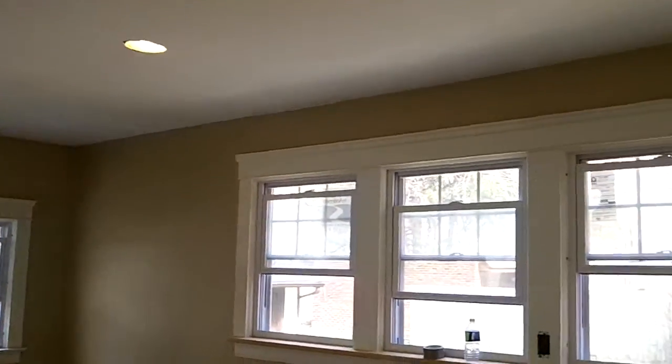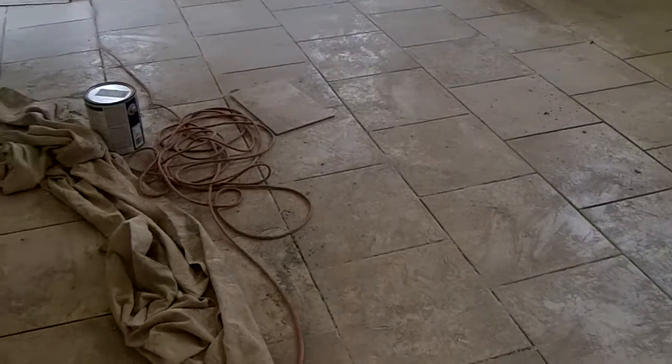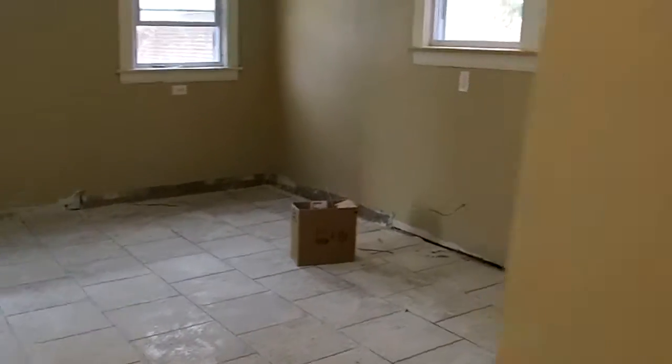Just a reminder on all the work done in here — these are brand new windows, new recessed lighting, and a brand new tile floor. And again, we're just waiting on those cabinets.